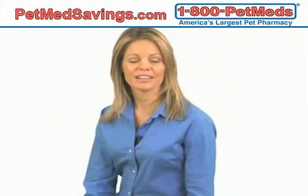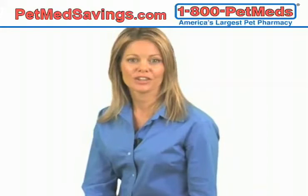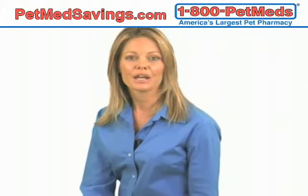Similar to Advantage Flea Medicine, Advantage Multi works to kill fleas and control flea infestations with an additional benefit of preventing heartworm disease. For dogs, each Advantage Multi application also controls roundworms, whipworms, and hookworms.